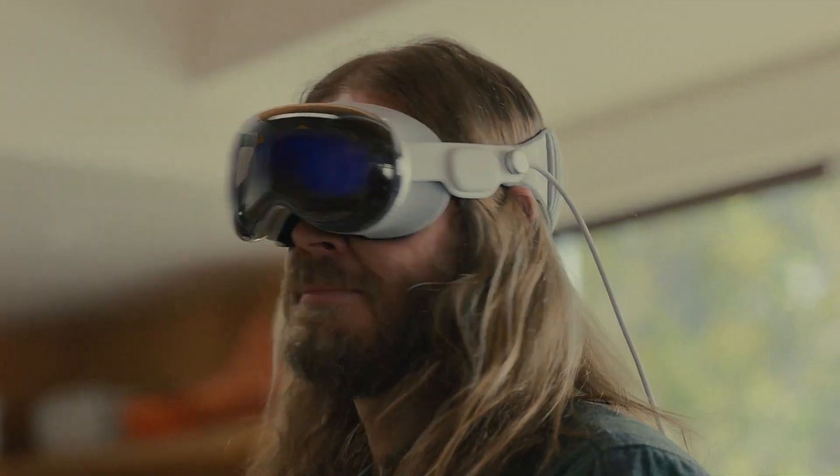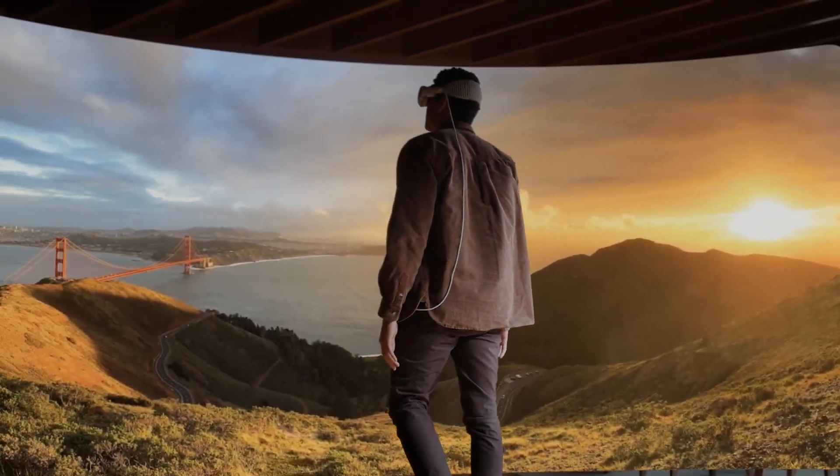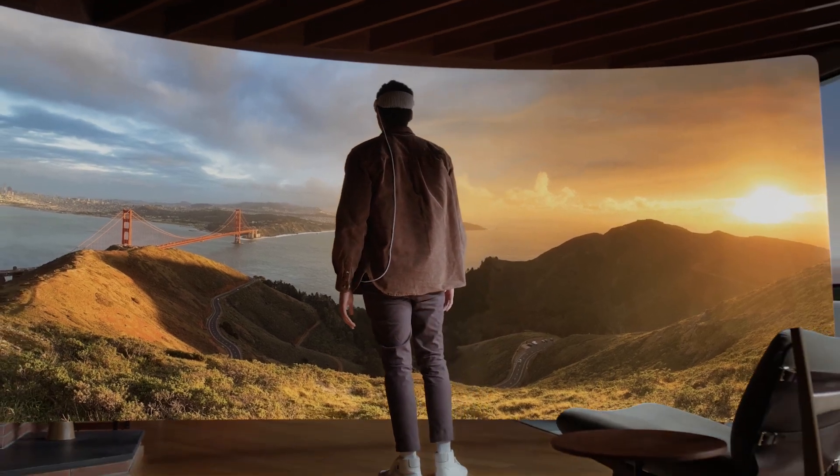It's a spatial computer that's combining apps with the physical space around us. They're combining VR with AR. What a spatial computer does is it actually augments our reality, but it goes a step further to understand our space and how humans interact with it. It's essentially merging the digital world with the physical world.